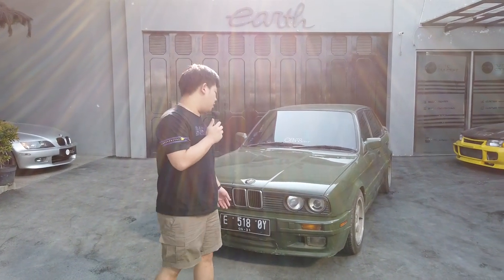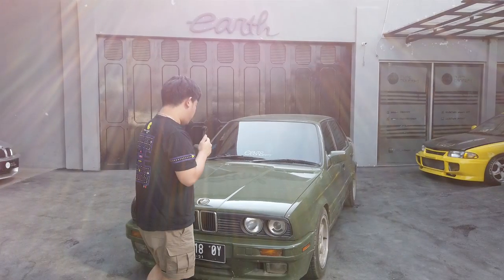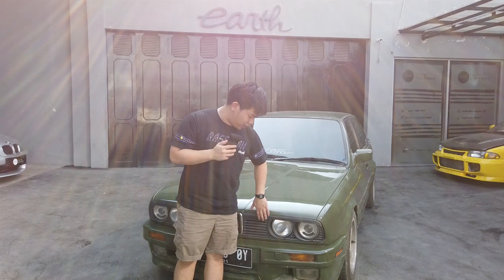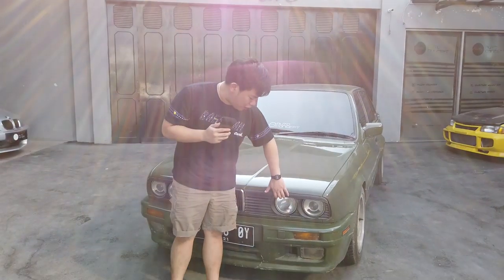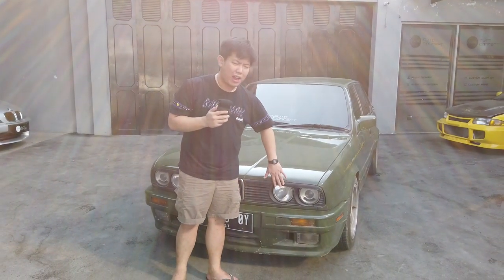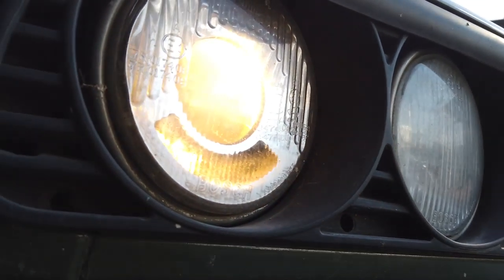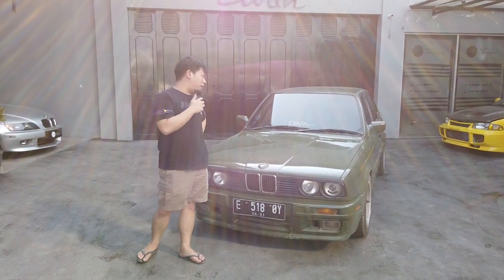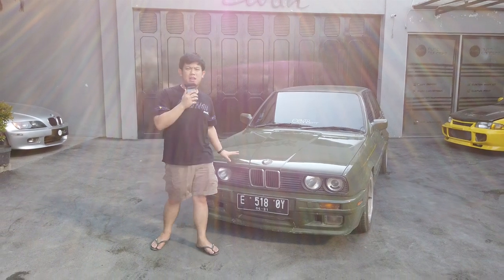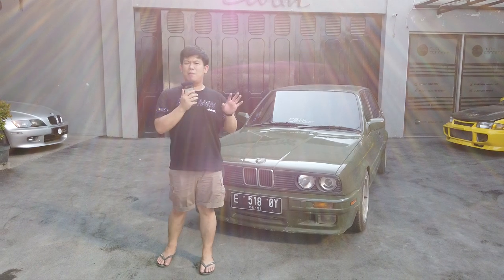Oke balik lagi, ini dari segi luar yang tadi udah gua sebutin pakai full body kit M-tech. Oh iya, ini juga tambahan nggak terbawa dari original M40 — jadi mobil kalau dilihat ada eyelid-nya, jadi agak lebih sipit terlihatnya. Ini tambahan ini guys, just info.